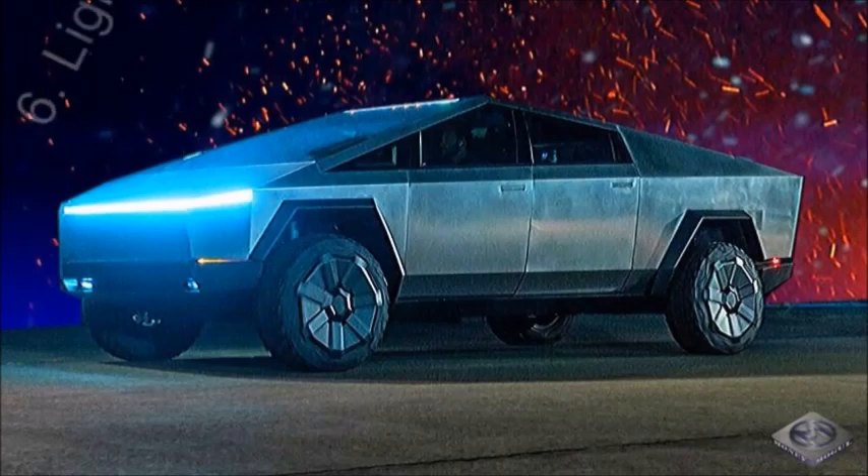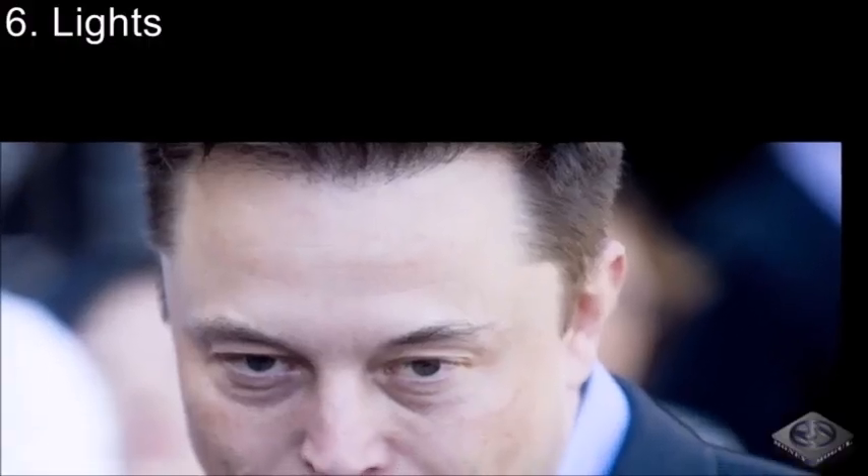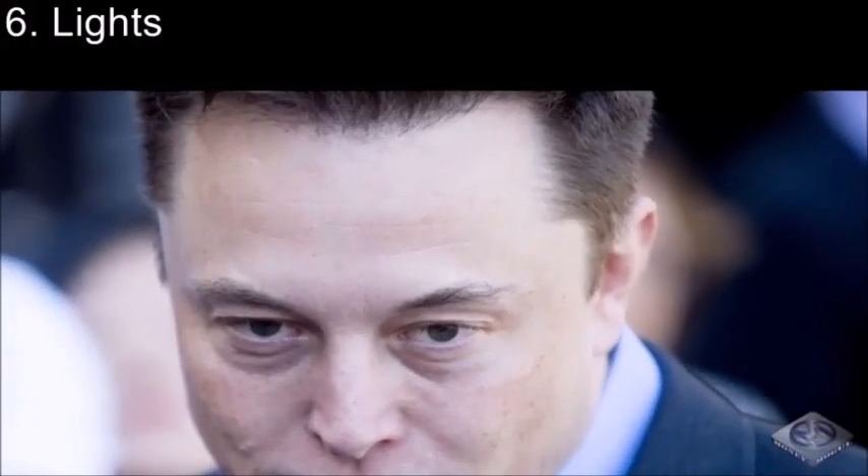Coming in at number 6, we have Lights. While the Cybertruck is already unique enough, another thing to add to the list is that the Cybertruck has a built-in light bar stretching across the entire front of the headlights. And if for some reason with that big light bar you still can't see, there is a smaller light bar located right above the windshield for even more visibility in darkness.